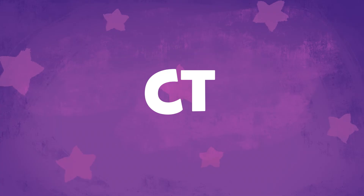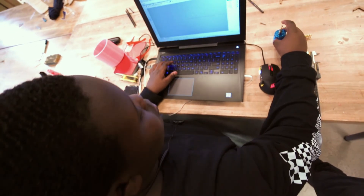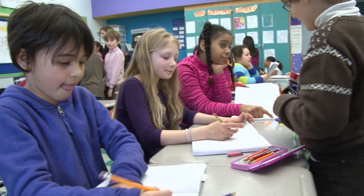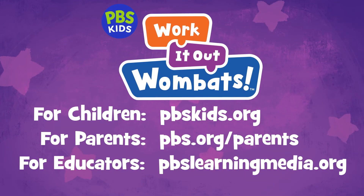Learning CT is important for math, science, and literacy. It can help children learn coding or computer programming when they get older, and it prepares children for success in school and in life right from the start. Here's where you can find more Work It Out Wombats resources for children, parents, and educators.